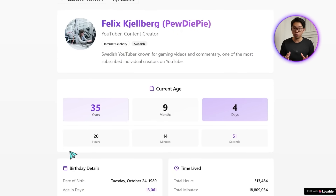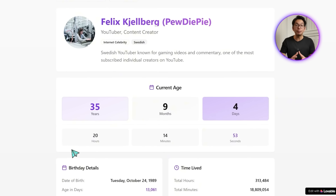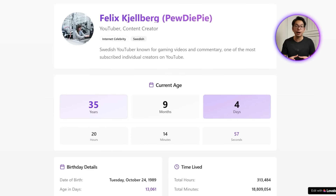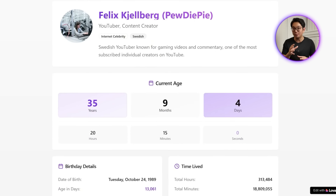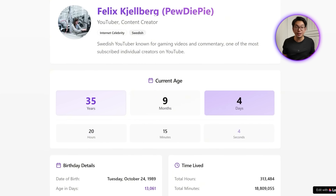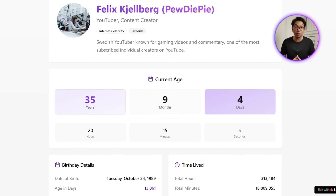When you click 'View Full Profile,' you're taken to a detailed page with an exact age breakdown, birthday info, and total time lived. It's a surprisingly fun and informative addition that gives the app a lot more personality.